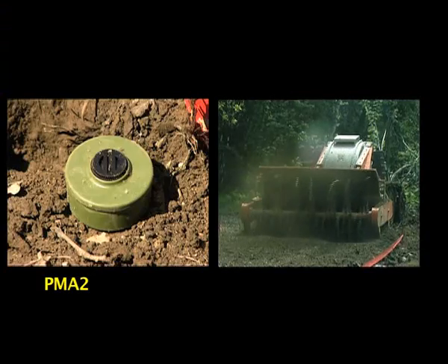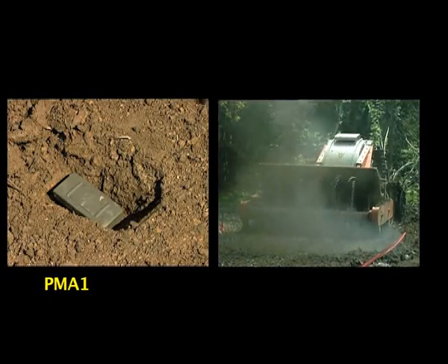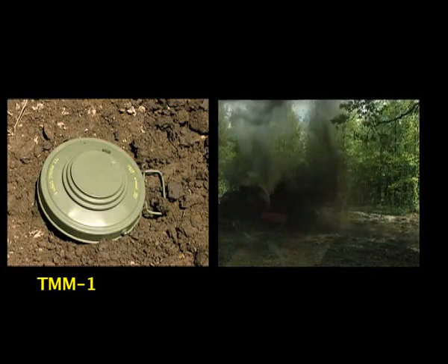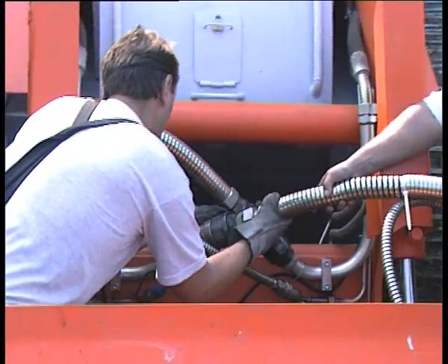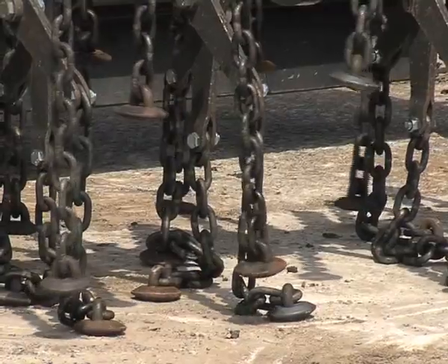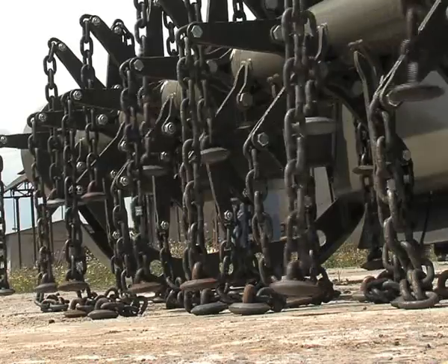The flail unit, as a mine clearance tool, is designed to activate or destroy all types of anti-personnel and anti-tank mines as well as other explosive war remnants. It is connected to the prime mover with a hydrostatic transmission. Mines are detonated by small cast iron hammers attached to a rotating shaft with massive steel chains.